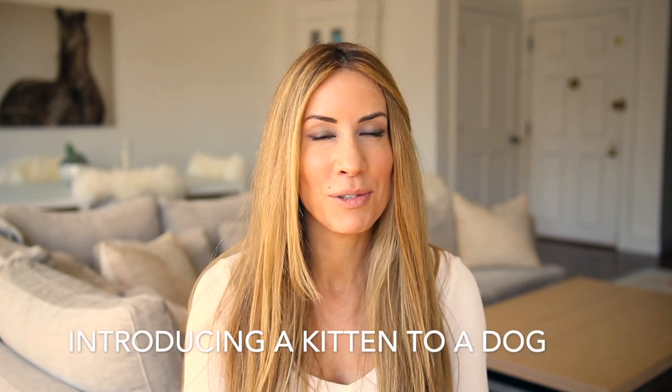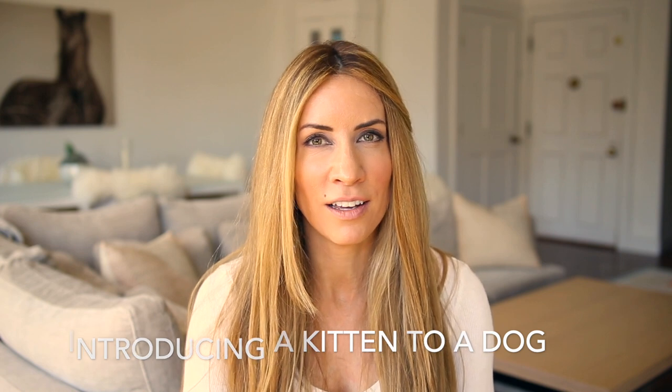Hi guys, it's Megan Graham and today I'm here to talk to you about Yorkies and cats. I wanted to talk a little bit about introducing a kitten to a dog. For those of you that have not seen my channel before, welcome. I am the proud owner of three beautiful Yorkshire Terriers. This is Alfie, my male Yorkie, and a Siberian kitten — he's actually a giant kitten at this point. His name is Simba.